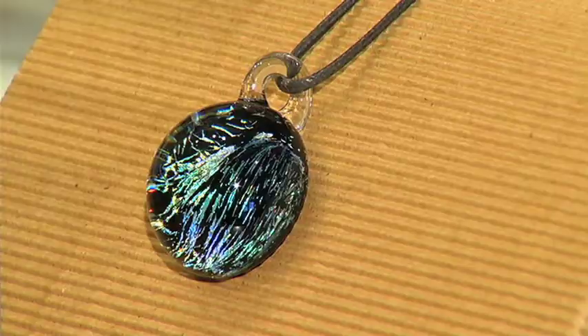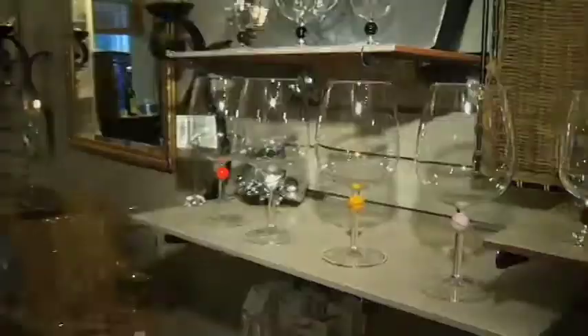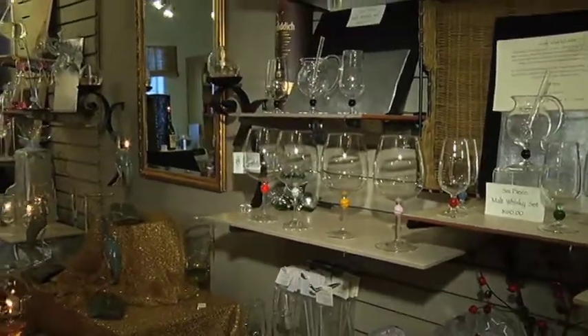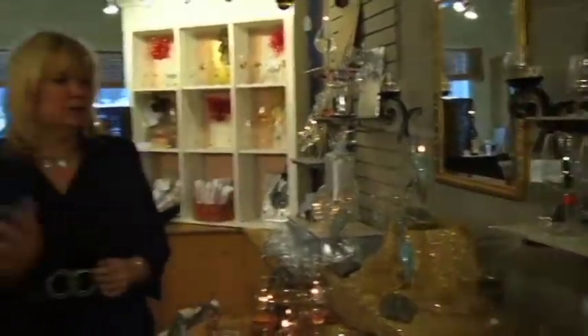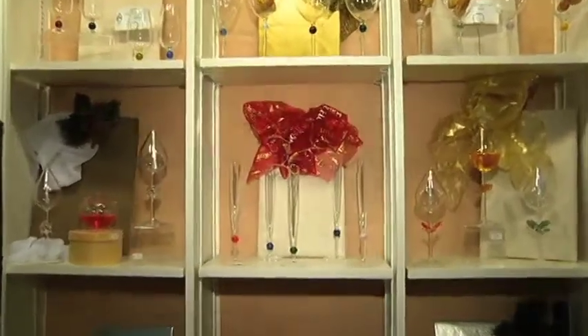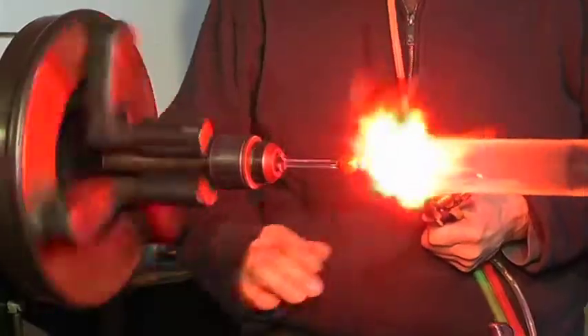He also makes jewelry, chandeliers, and one-of-a-kind wine glasses. I make a handmade bead for each one so they will all be identifiable, and nothing's moulded or pressed. Every one I shape independently, so you'll never get two exactly alike.